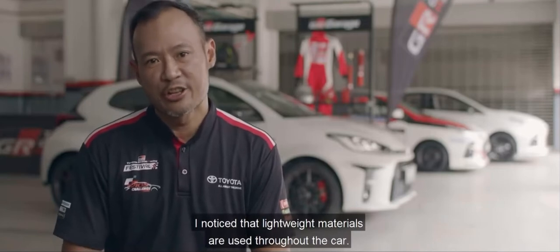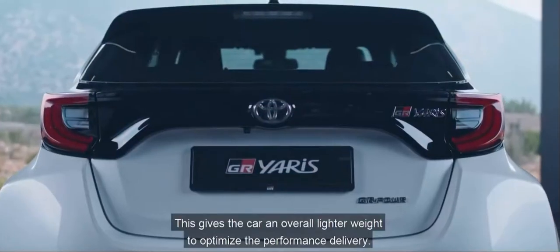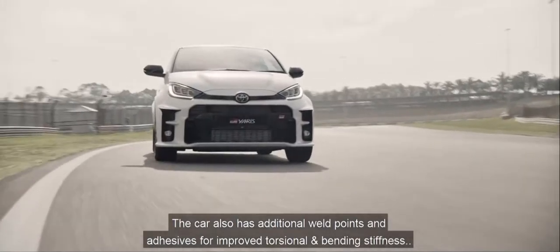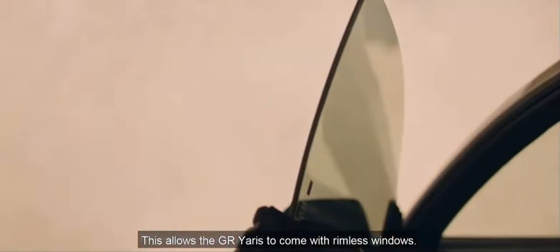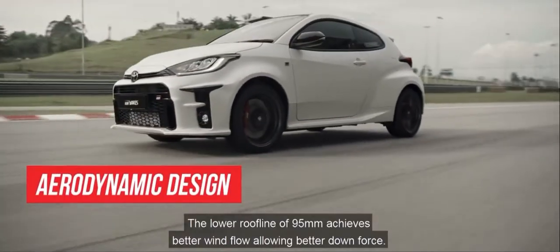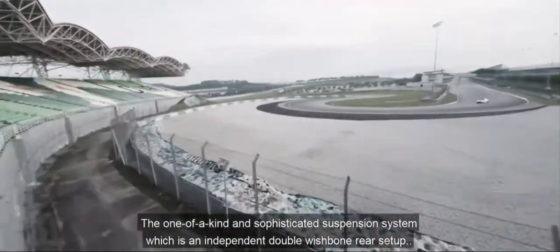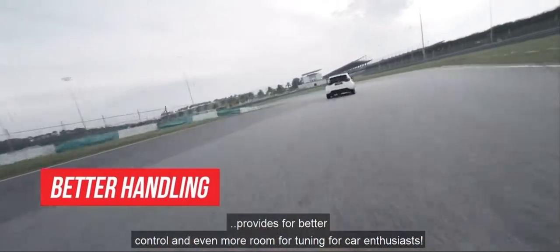Lightweight materials are used throughout the car. The carbon fibre roof reduces the centre of gravity, while aluminum panels — such as the door panels, bonnet and boot — give the car an overall lighter weight to optimise performance delivery. Additional weld points and adhesives improve torsional and bending stiffness, a critical trait for a sports-tuned car. This allows the GR Yaris to come with frameless windows. The 3-door body style is aerodynamic, with a lower roofline of 95mm to achieve better airflow and improved downforce.